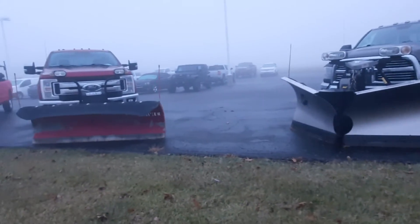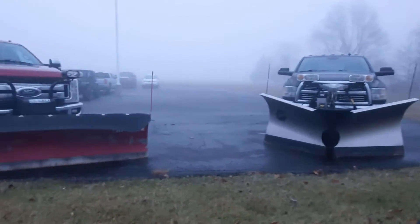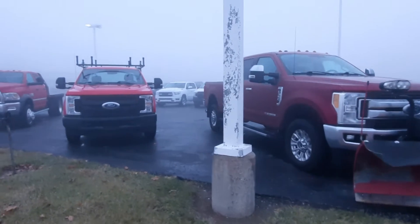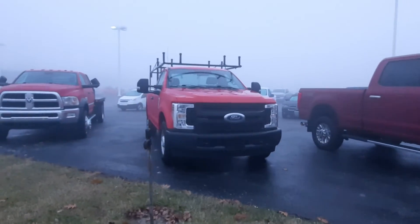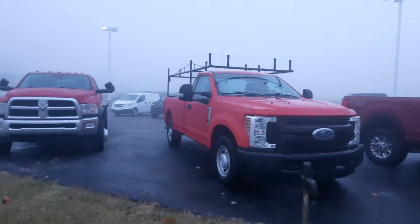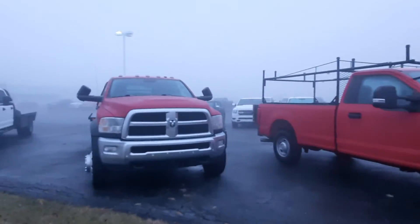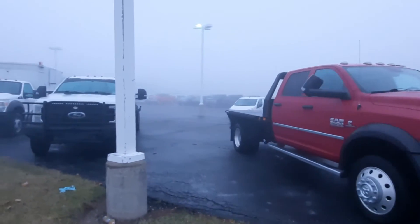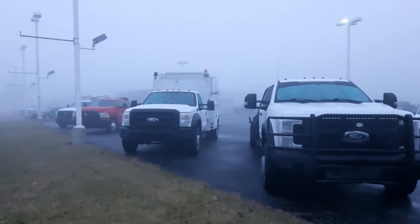Morning everyone, it's Angel here at the recon shop. Just wanted to show you some of the inventory we have. Along this row we have plenty of commercial vehicles if you're looking for something for work — got a couple of snow plows, flatbeds, and this utility truck.